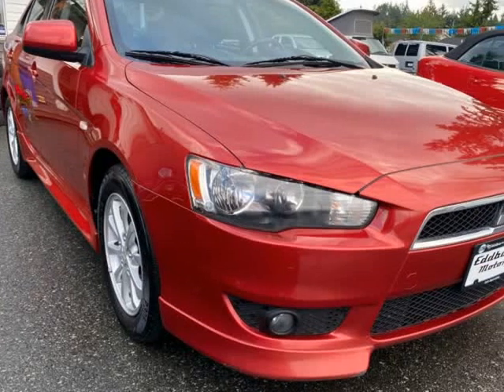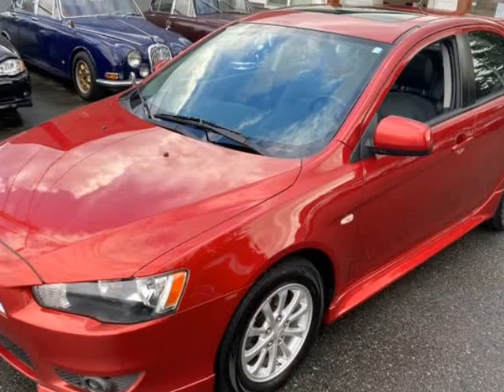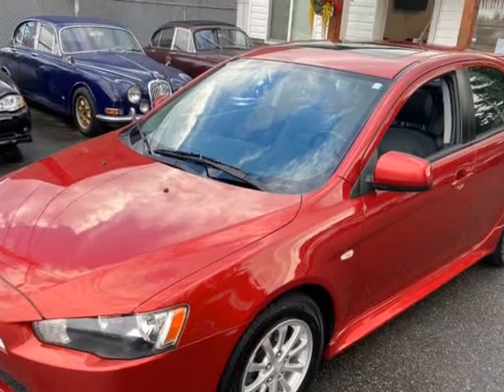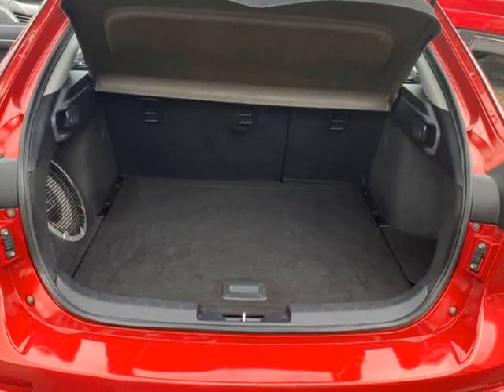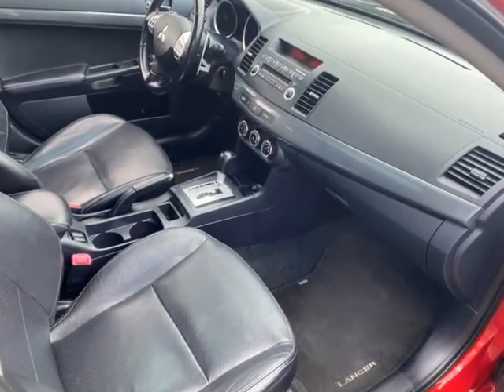This 2011 Mitsubishi Lancer is brought to you by Edvary Motors. The Mitsubishi Lancer Sportback looks awesome in metallic red. Hatchback practicality with good looks — these are peppy and economical cars.